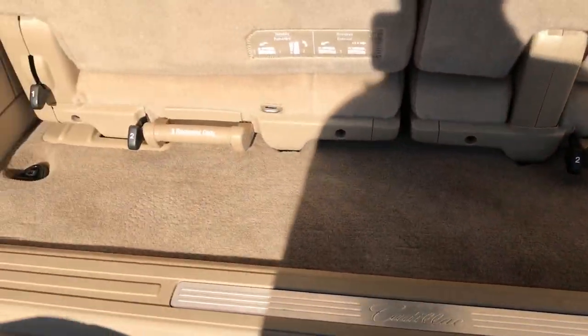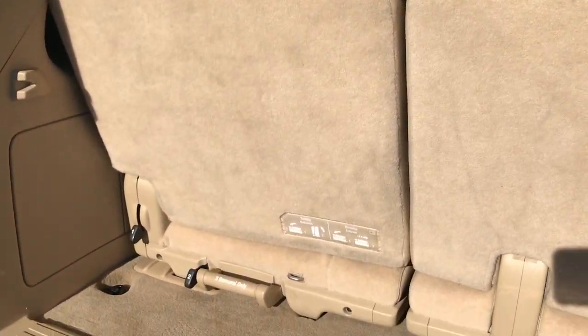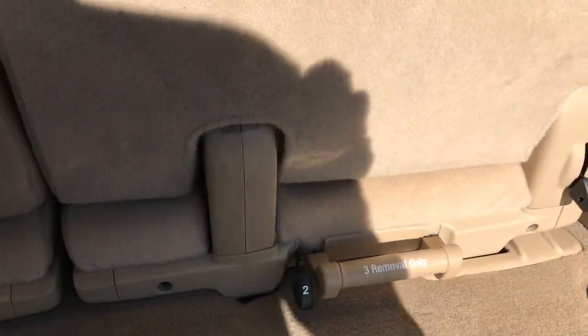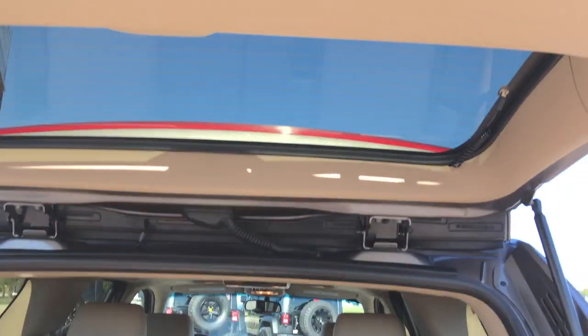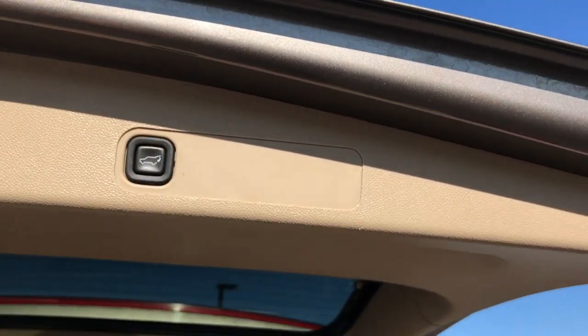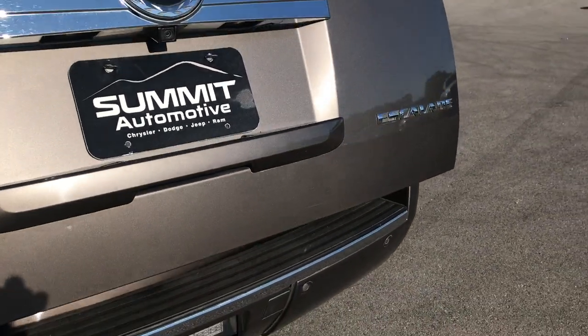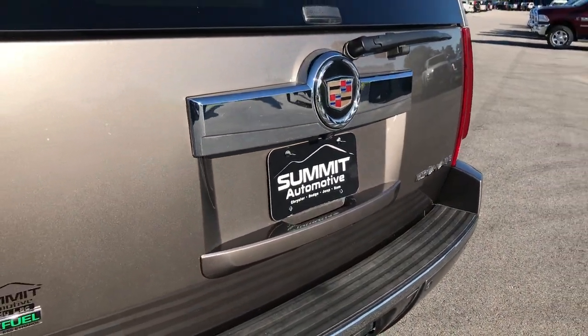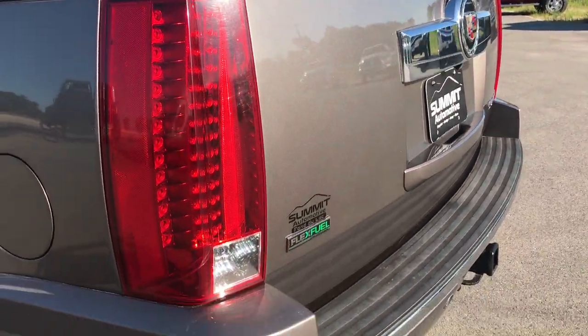The carpeting is very clean back here. The third row seats do come out pretty easily — just fold it down, grab that handle, and pull the seat right out. It does have the power gate, so press that button and she'll come down and shut nice and solidly. You can see it does have the backup camera right there, and the rear chrome and emblem are in nice shape.